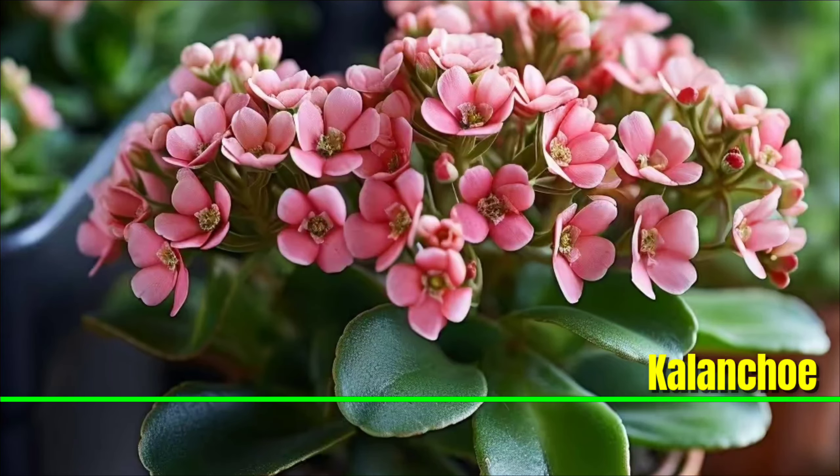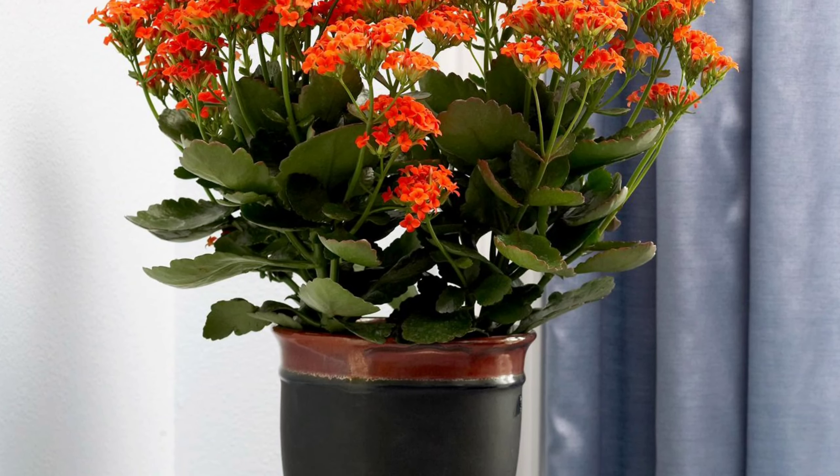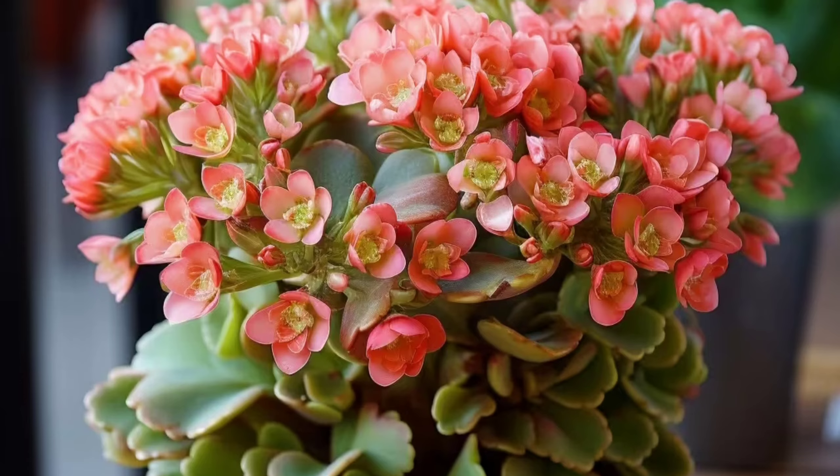Kalanchoe: Kalanchoe is a vibrant succulent with fleshy leaves that comes with clusters of colorful flowers. These plants thrive in well-draining soil and prefer bright indirect sunlight. Water them sparingly, allowing the soil to dry out between watering sessions.